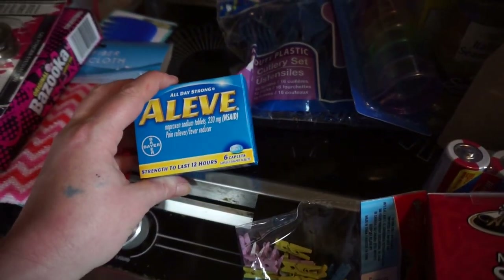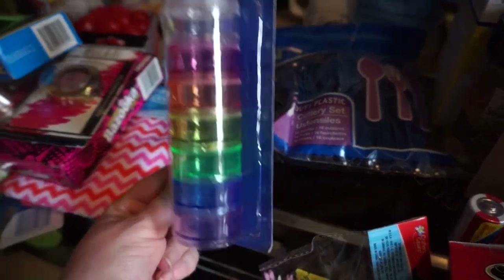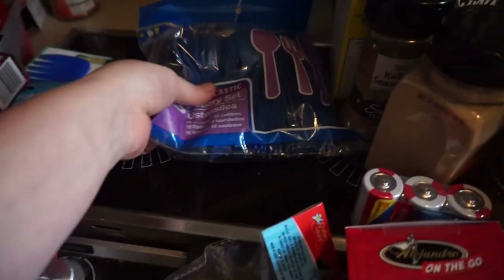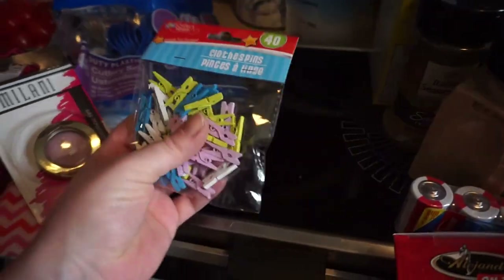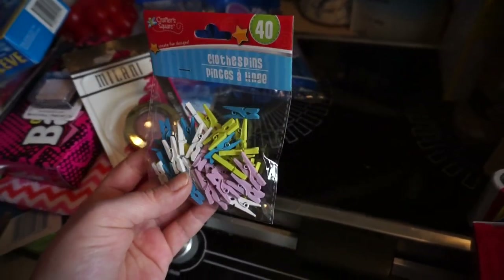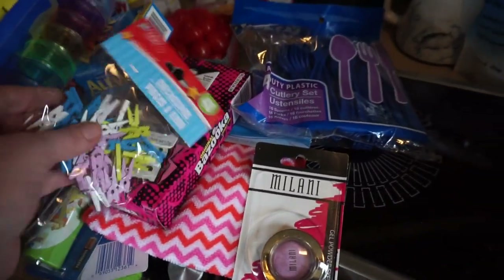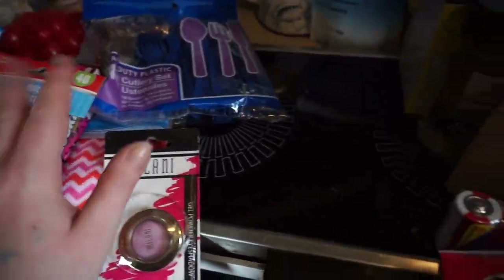We got some Aleve because poor Teresa gets headaches really bad and nothing's been working. Got this pill container — I thought it would be good for putting jewelry in for traveling and stuff. Some forks and knives. And then some clothes pins — she's going to use these with some string and get creative. She's been drawing and she's very talented.